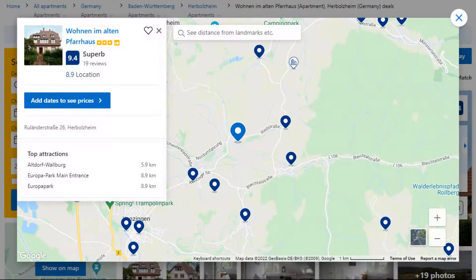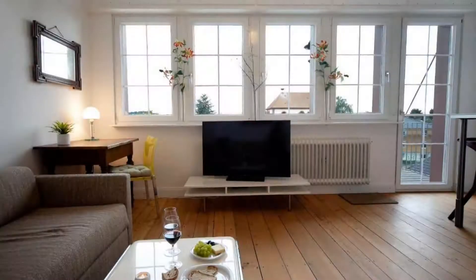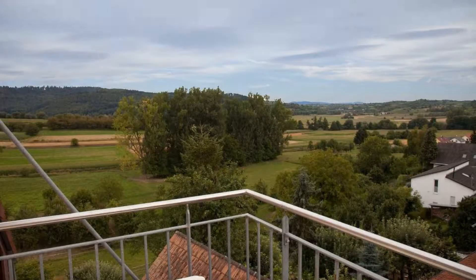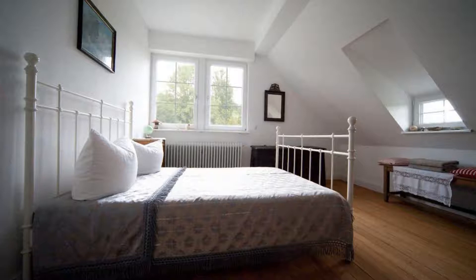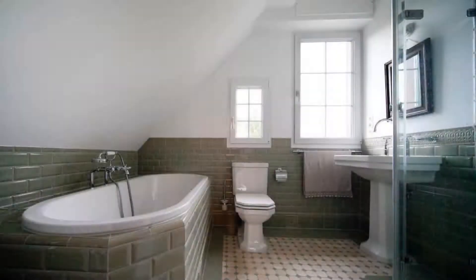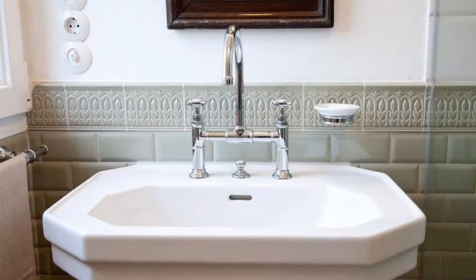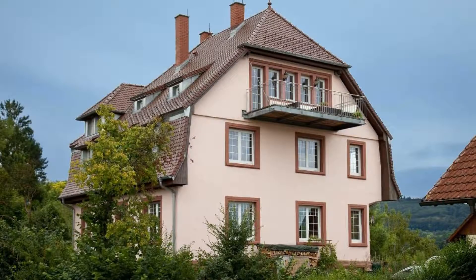Number 5: It is a 3 star property. The location of the property is good and the guests love walking around the neighborhood. Check-in time is 3 pm and check-out time is 12 pm. Guests are required to show a photo ID and credit card at check-in. Pets are not allowed in this property. There is one type of room available on booking.com. You can book online and enjoy it.